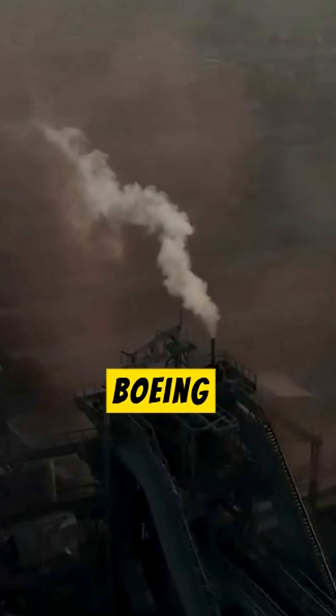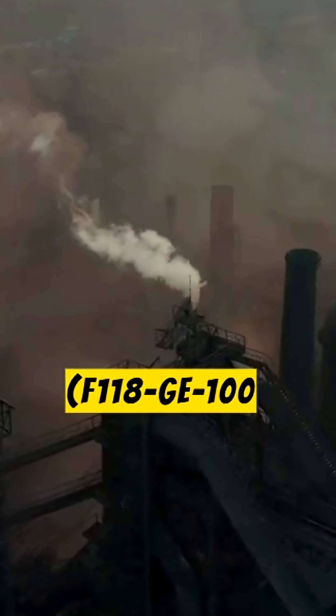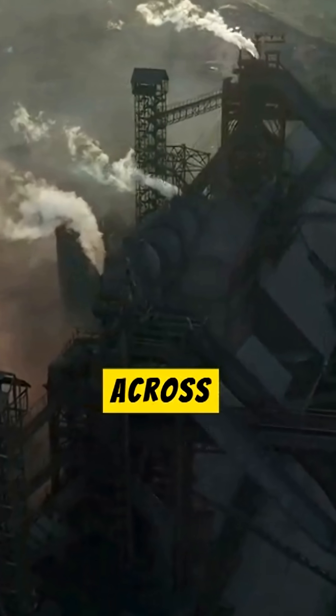Key subcontractors like Boeing — landing gear and weapons bays — and General Electric, supplying the F118-GE-100 engines, contributed to the build, along with over 500 suppliers across 32 states.